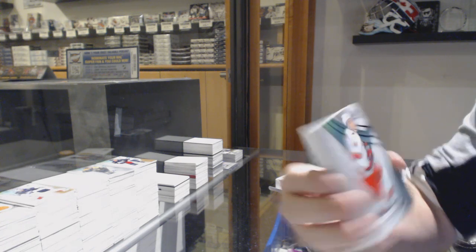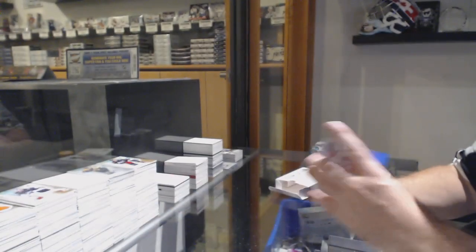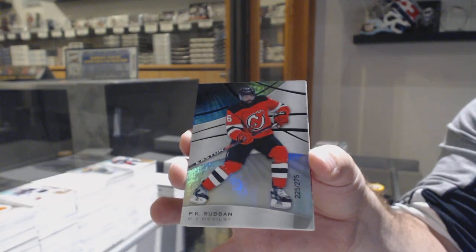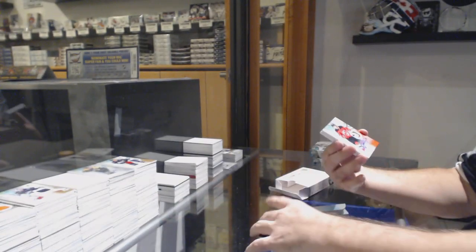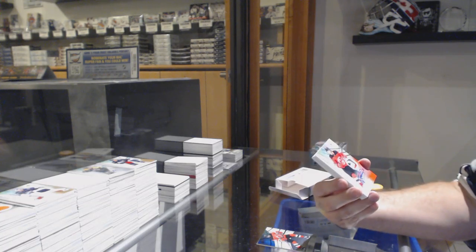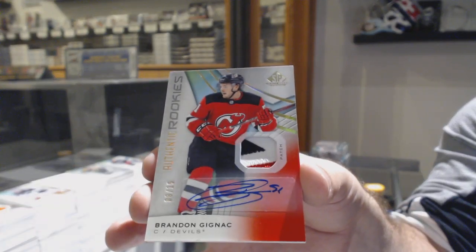We've got a 297, Julian Gauthier, Rainbow Rookie for the Kings. 275 for the New Jersey Devils — P.K. Subban. We've got for the Devils a Rookie Patch auto to 15 — Brendan Gignac.